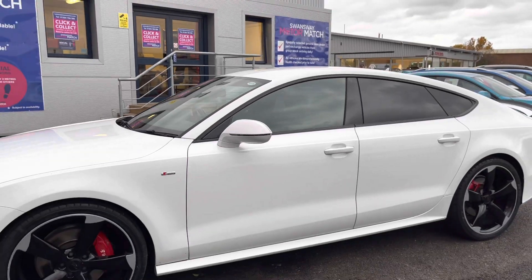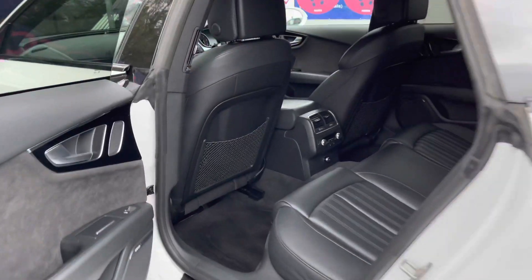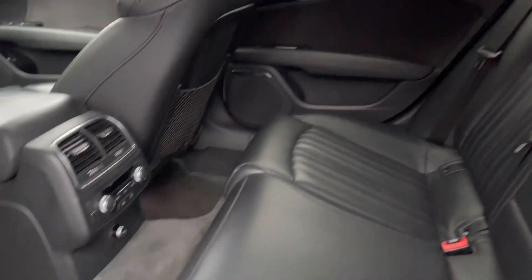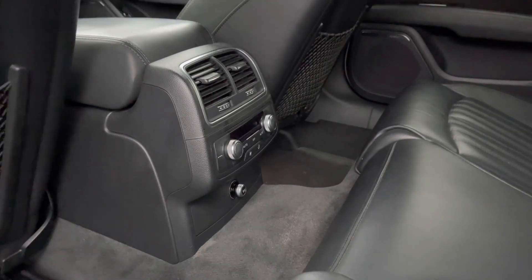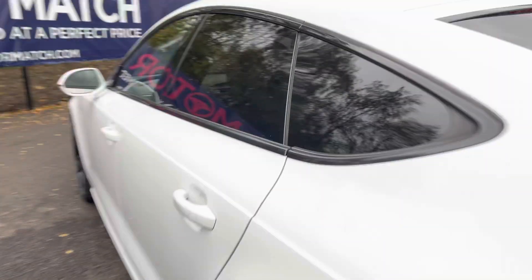Looking inside the rear, it has room for three passengers. The seats are finished in leather and there are storage compartments near the doors as well as storage pockets in the two front seats. This Audi benefits from deluxe four-zone automatic climate control, meaning rear passengers can control their own temperature. There is also plenty of space for rear passengers.